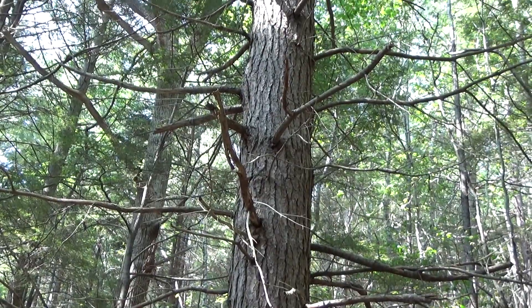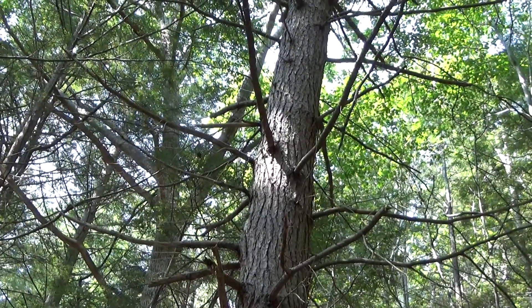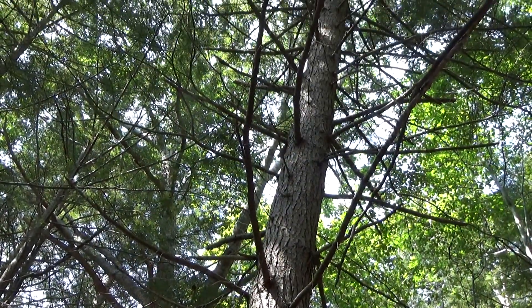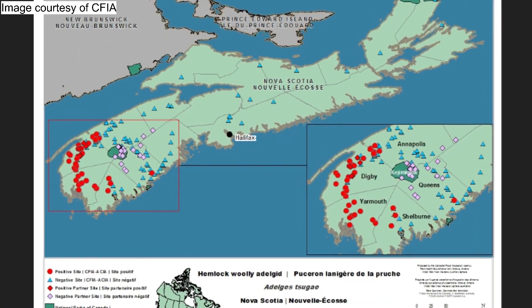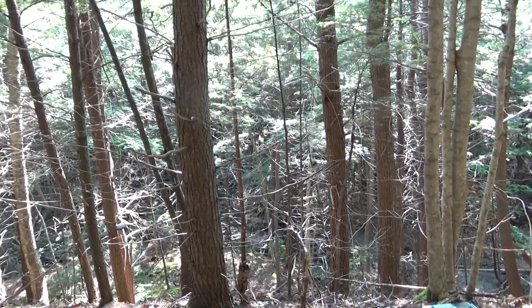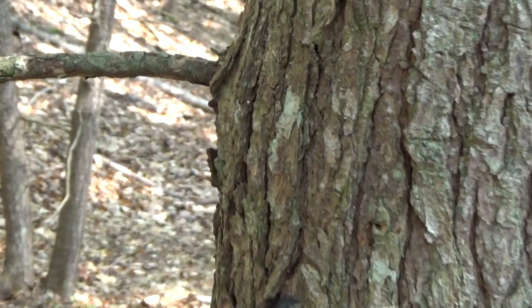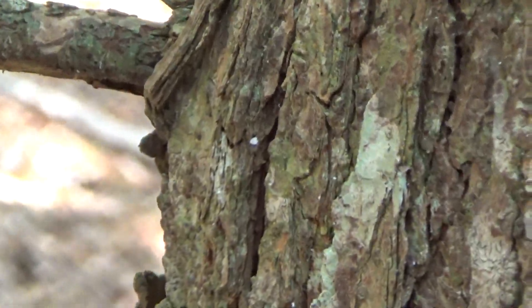Last July, HWA was first discovered in Nova Scotia. Follow-up survey work determined that the pest had established itself in five counties: Digby, Annapolis, Queens, Yarmouth, and Shelburne. These five counties are now regulated for HWA, and we're concerned about people moving things like firewood or hemlock material that could be infested from those areas to another area of the province or another part of Canada.